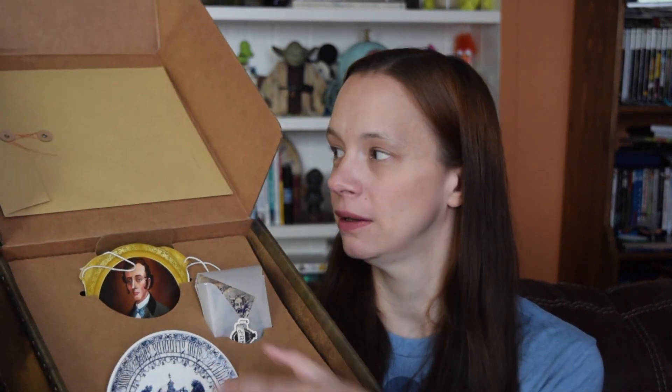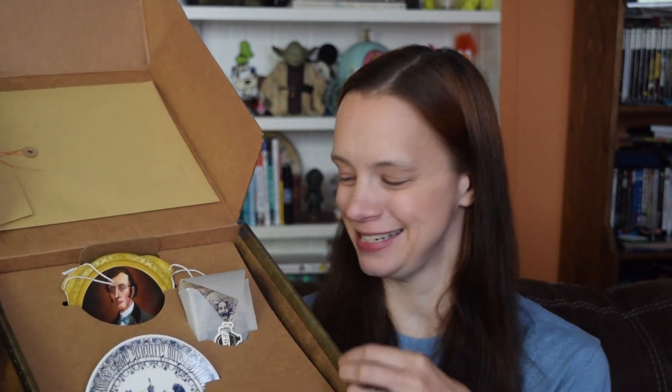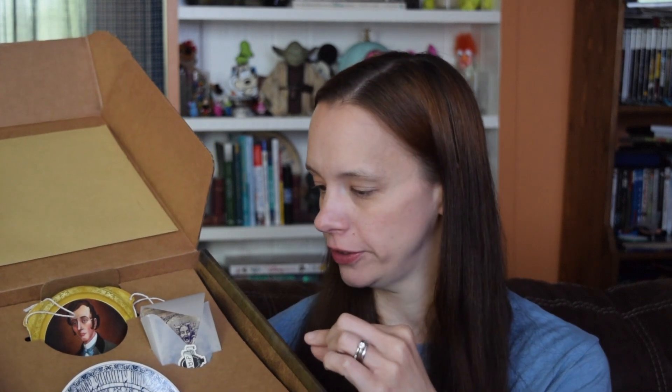Oh my goodness. So this is what it looks like opened. There's a big envelope, a picture of Master Gracie, a plate, and a ton of cards. They are actually bursting out of the package that they sent them in — a ton of cards.